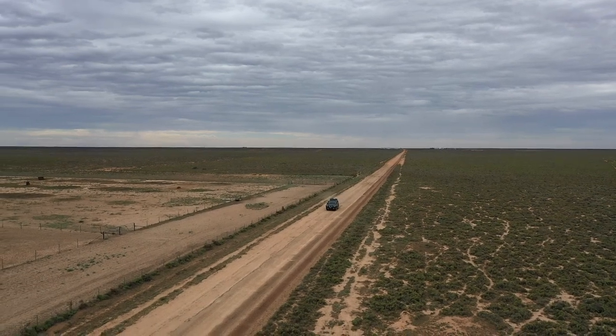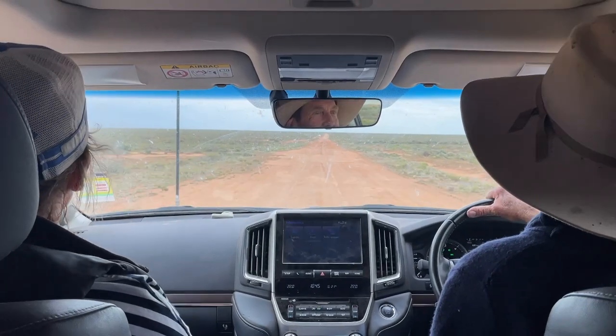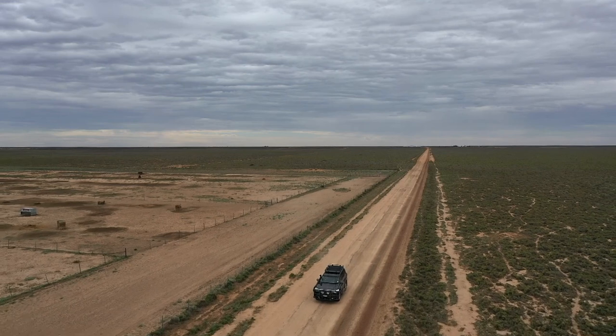The sheep only come to this shed for shearing. All the crutching is done around the property at different sets of yards on a mobile crutching trailer, which saves a lot of time.